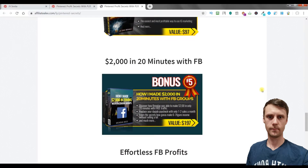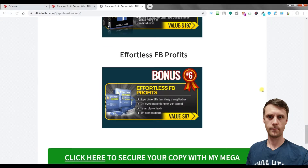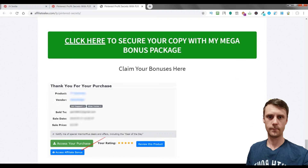Bonus 5 is 20 Minutes with Facebook, and Bonus 6 is Effortless Facebook Profits. Just click one of the green buttons on this page and you can claim your bonuses right here.